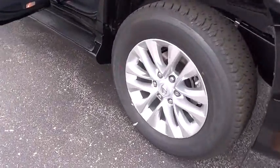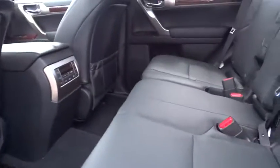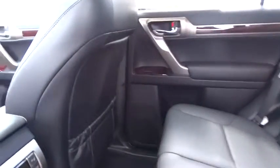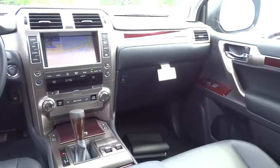Here are some of this vehicle's great options: anti-lock braking system, traction control, steering wheel audio control, stability control, power passenger seat, keyless entry, backup camera, Bluetooth, leather-wrapped steering wheel, moonroof.